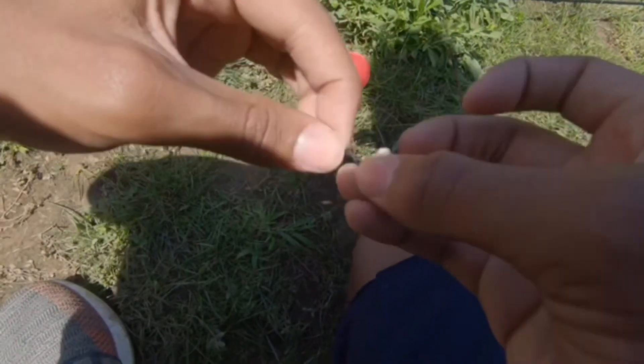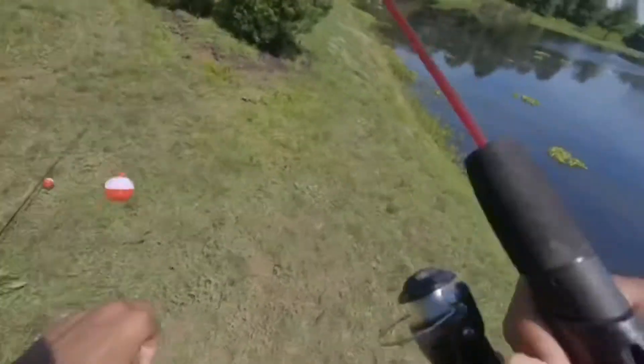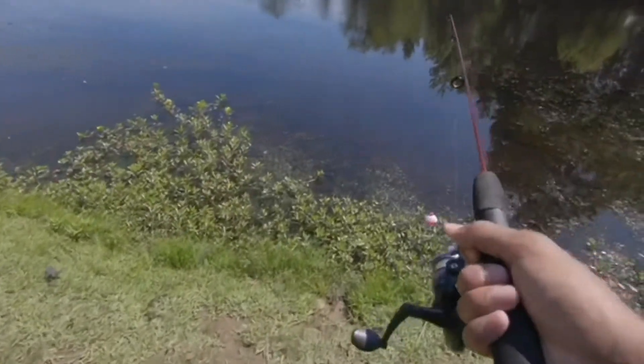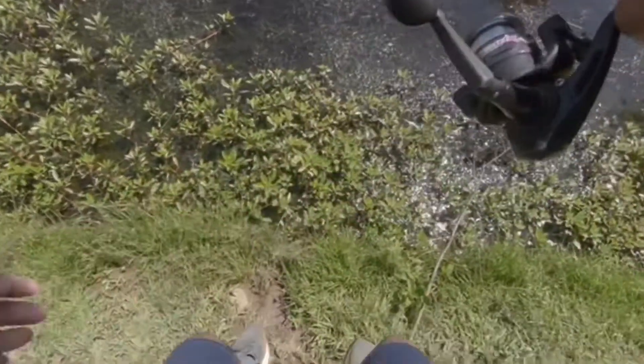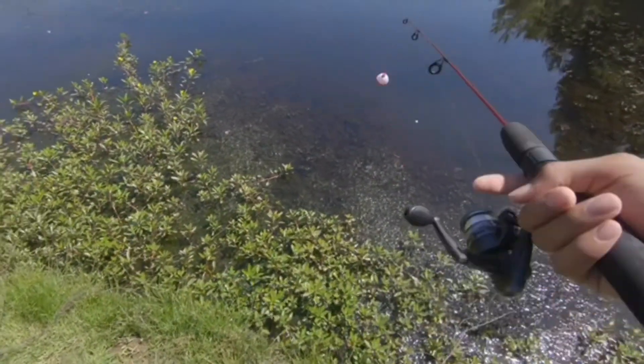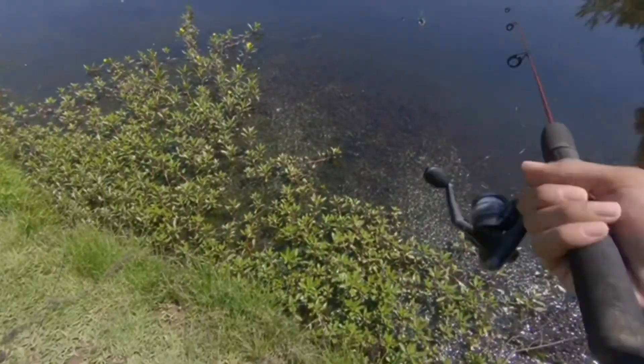Alright, I just got a little size 10 hook with a little piece of bread. I folded this bread pretty hard, so I know that this is probably not going to come off as easy as the others.